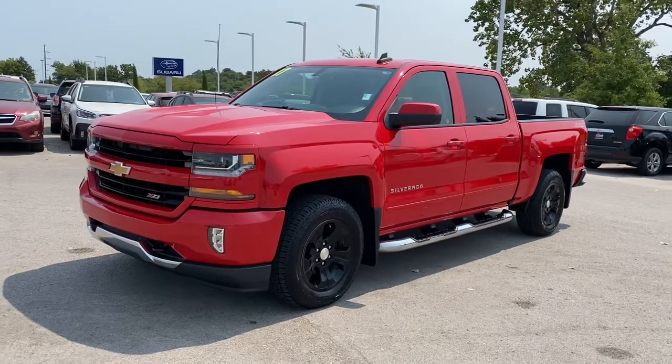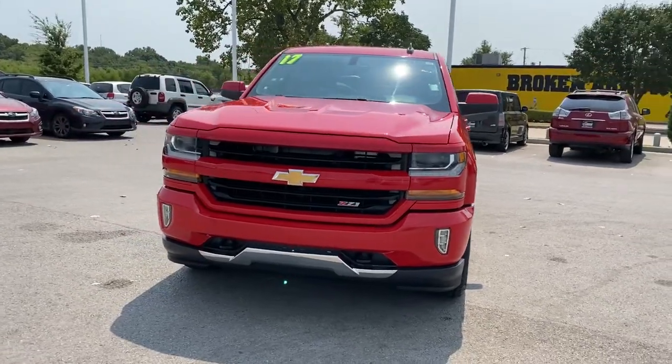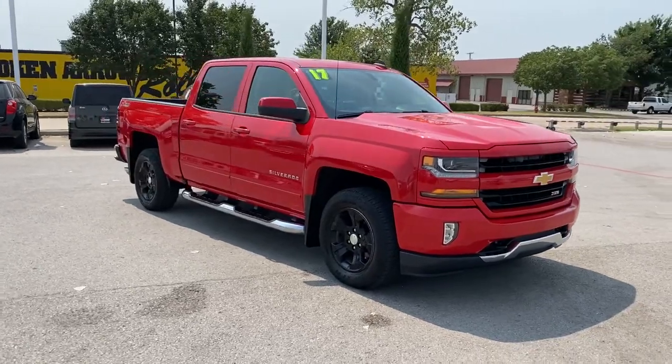You will love the features of this 2017 Chevrolet Silverado 1500. This vehicle is an outstanding buy with fewer than 150,000 miles on the odometer.